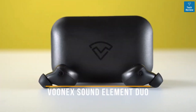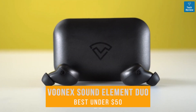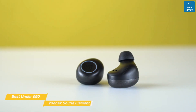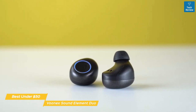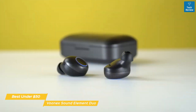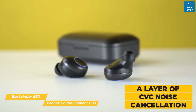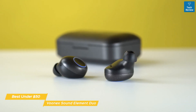Next up, the Vunex Sound Element Duo, our pick for best true wireless earbuds under $50. Despite the affordable price tag, the Vunex Sound Element Duo delivers high-fidelity sound, solid powerful bass, and a surprisingly comfortable fit that most people would enjoy. A natural level of passive noise reduction is achieved through the snug fit, and a layer of CVC noise cancellation filters out microphone background noise during calls, so your voice always remains clear to the person on the other end.